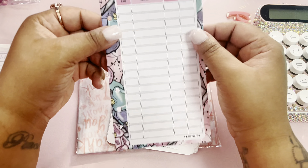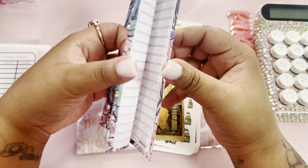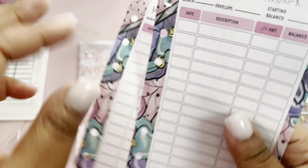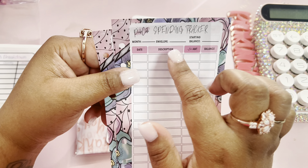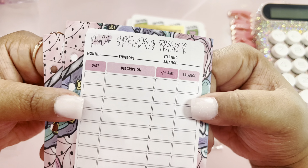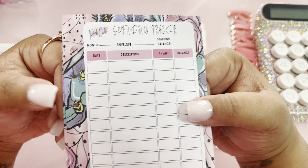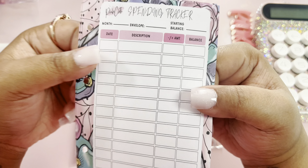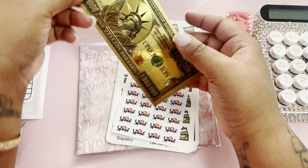And then we have some spending trackers. I most definitely love these — they are front and back, and these are freebies, y'all, like I didn't order these ones! I absolutely love these spending trackers. You have the month, the envelope, and your starting balance so you can keep track of your spending. I do switch out between my A7 wallet and my A6 wallet, so this would be perfect for my A6 wallet — I could just slide that one in there.